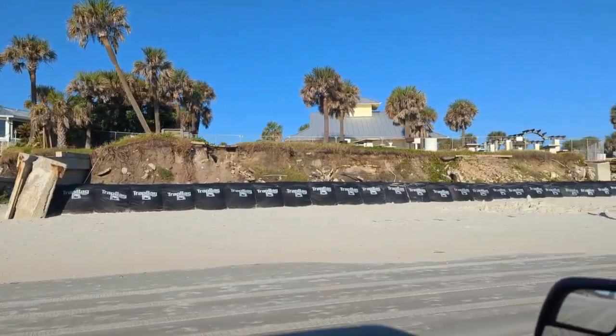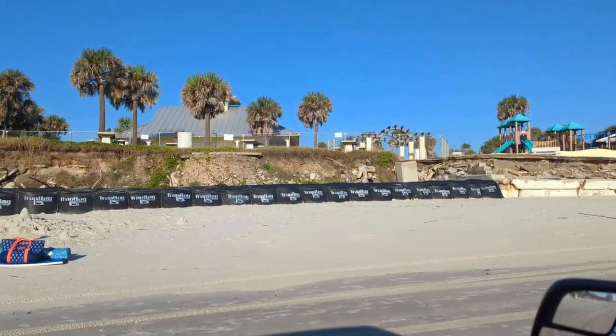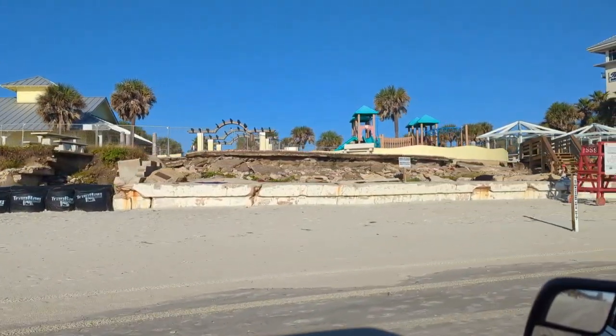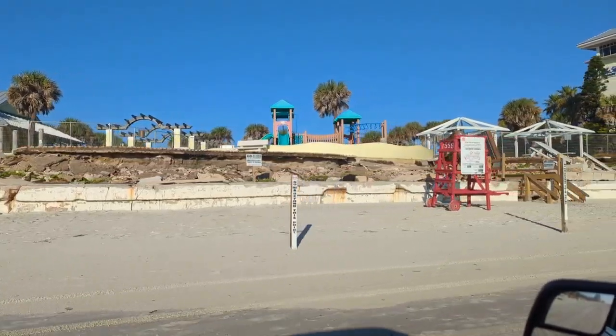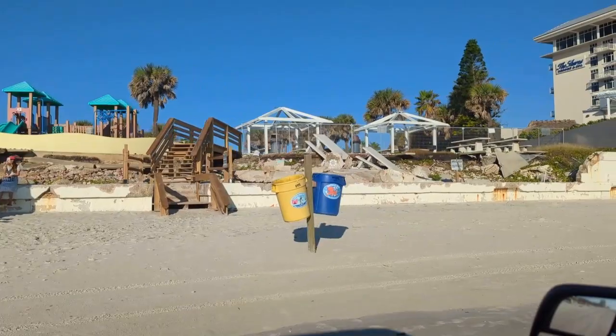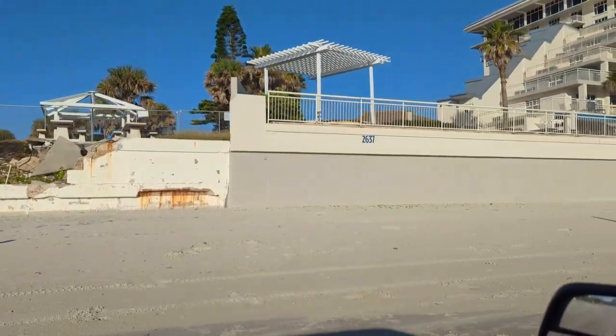And then we come to Frank Rendon Park. They were working on this last spring and then they just stopped. So really not much recovery here at all. I don't know if that's a city park or a county park — I think it's probably a Daytona Beach Shores city park. They have not done anything more about that.